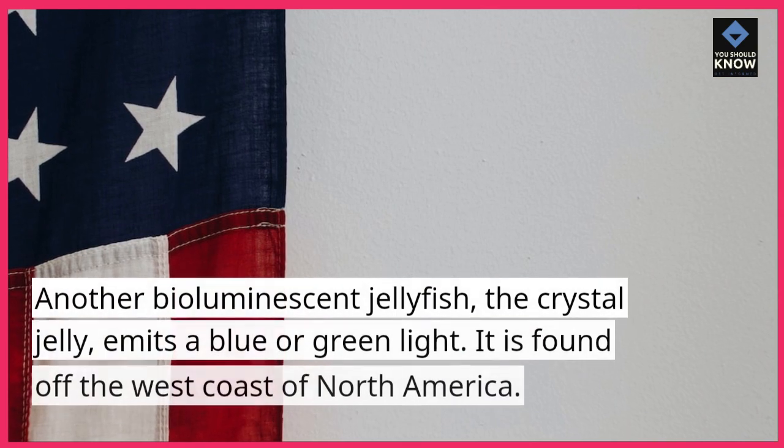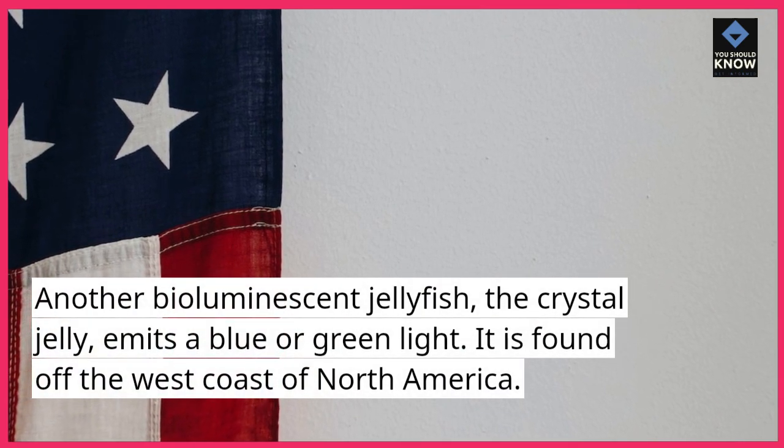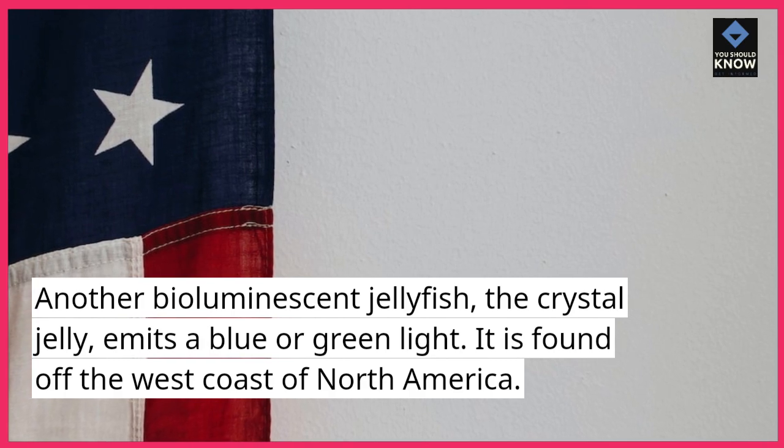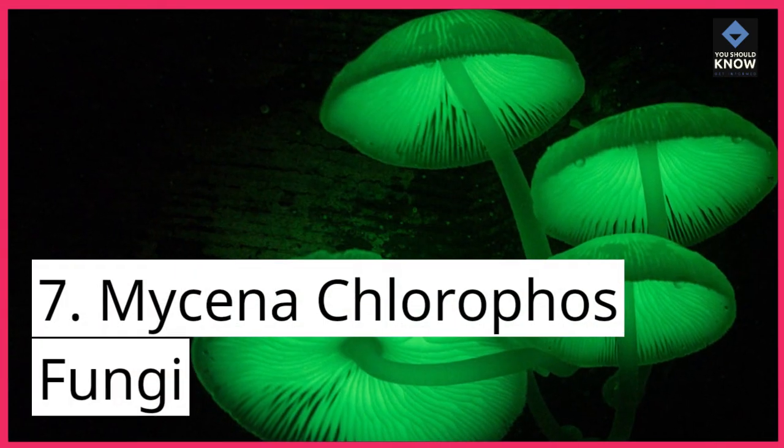Another bioluminescent jellyfish, the crystal jelly, emits a blue or green light. It is found off the west coast of North America.